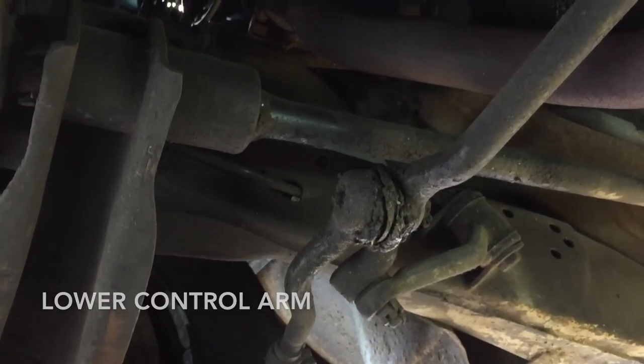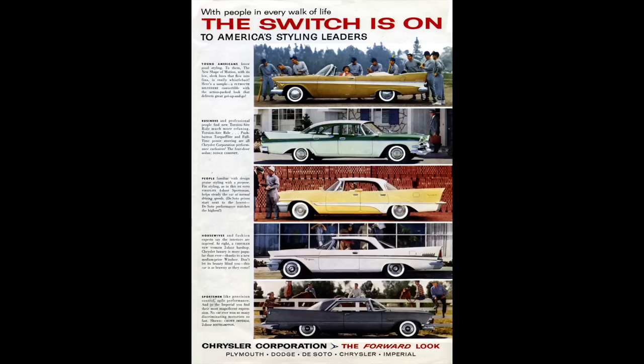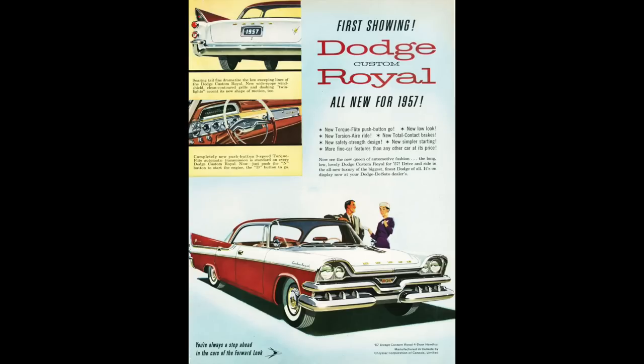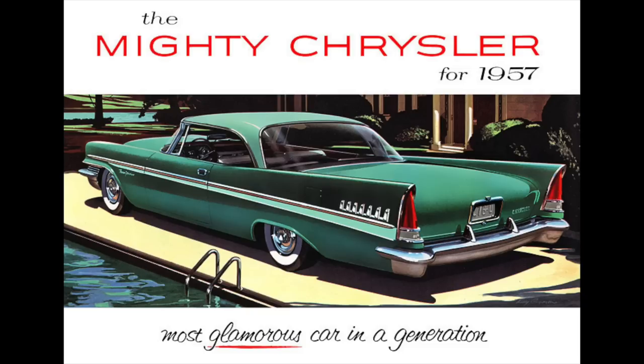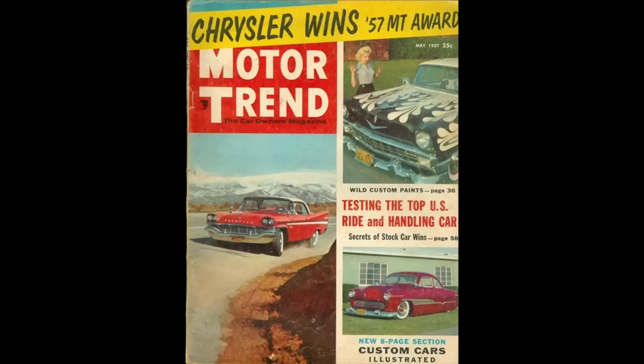Torsion air ride was so advanced and superior that the entire Chrysler lineup — including Plymouth, Dodge, DeSoto, Chrysler, and Imperial — were all named Motor Trend Car of the Year in 1957. Even though the torsion bar front suspension was introduced in '57, it was so good and so advanced that Chrysler continued it through 1989.